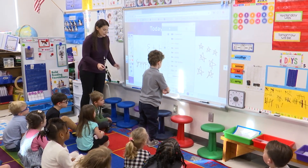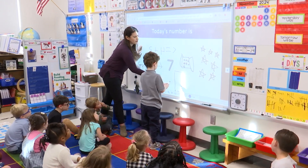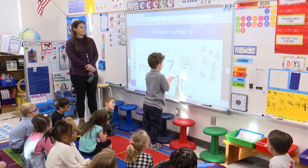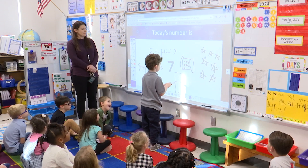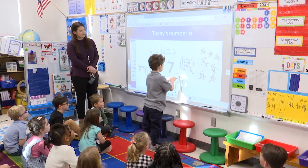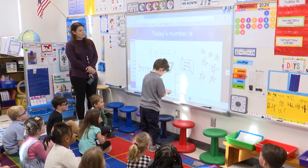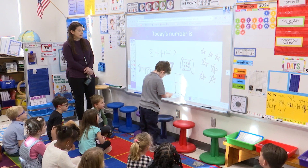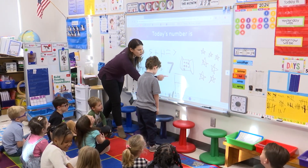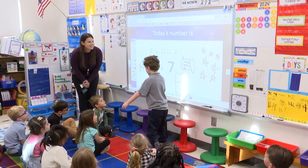Don't worry about that bottom part because it's going to keep getting stuck for you. Can you go across and do that part? Awesome job. Big voice for me. One, two, three, four, five — one, two. Oops, let me help you, sweet pea. William, can you turn and explain to them why you did five and two?